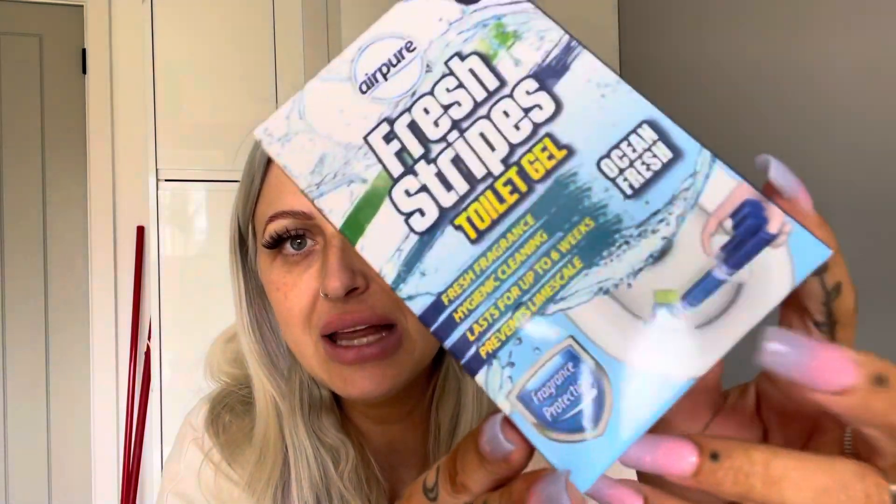I've also got some of these for the toilet. There's an expensive version of this — Chris likes those ones and buys them — but I prefer these because the applicator is so much easier and I feel like this is a pound, so it's a lot cheaper. These are Fresh Stripes toilet gel and I chose the scent ocean fresh.